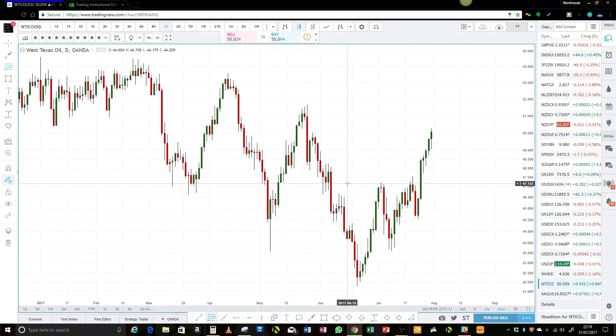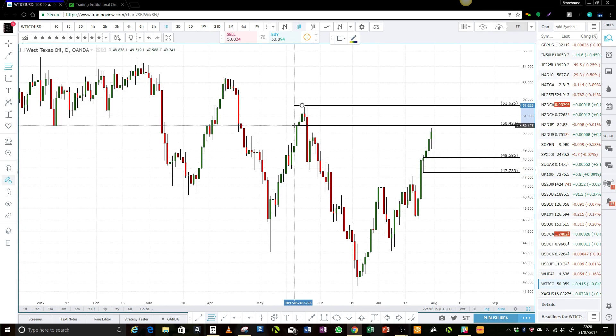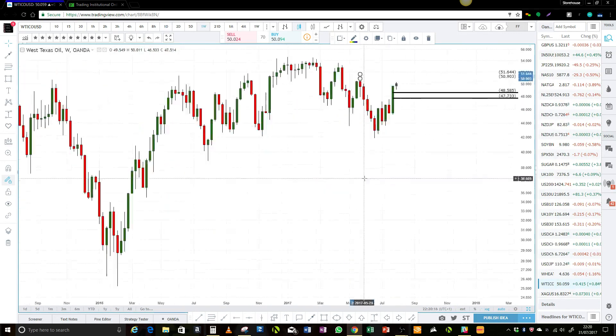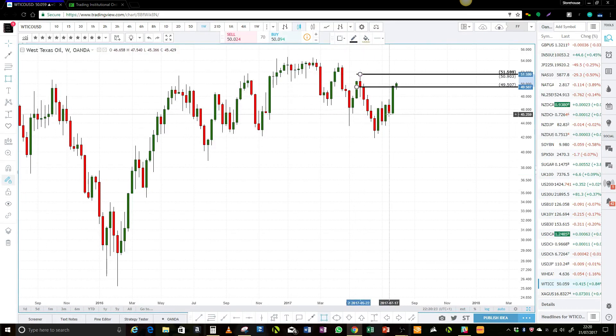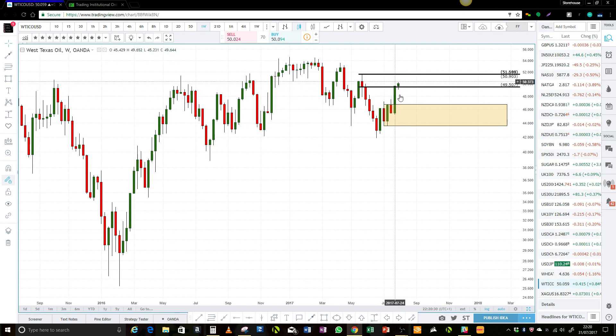Let's take a quick look at oil before we finish. Oil on the daily is looking mighty interesting — we have some bars down in here and we're coming up into sellers up here. On the weekly, we're sitting there with demand close by. You could extend it to the whole thing — so again, another tight range. The summer is going to be full of potentially long periods of range trading back and forth between supply and demand, so keep that in mind when you're doing your profit target analysis.